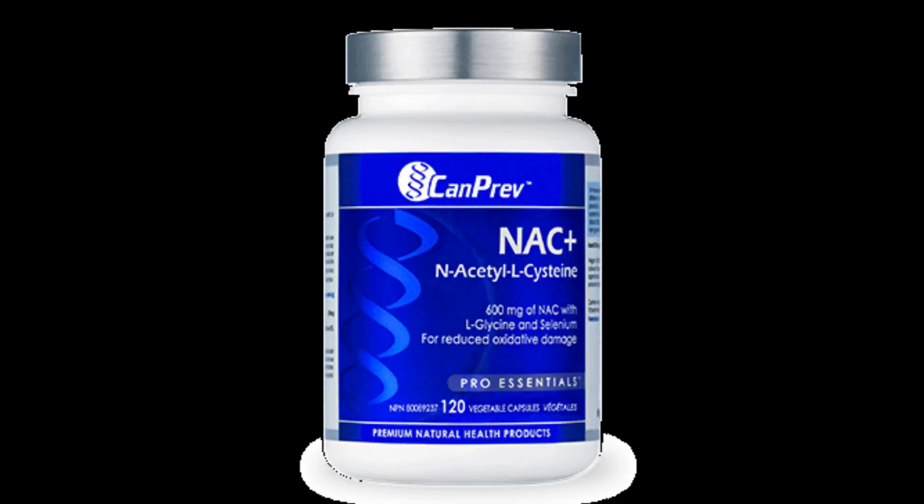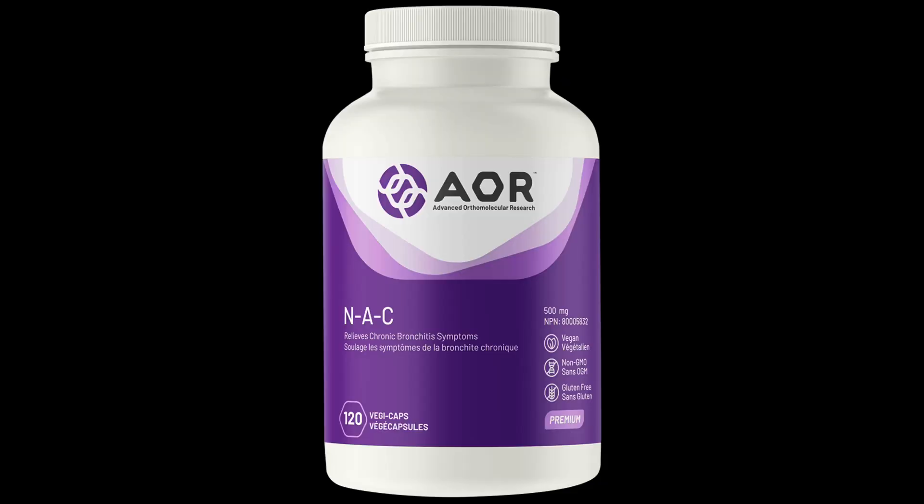It's very easy to take. A couple of supplement companies make therapeutic doses in a single capsule. One is the CanPrev company — their product is called NAC Plus, which combines NAC at the therapeutic dose of 600 milligrams plus additional antioxidants to improve and amplify its function. The second company is AOR, which also has a purely NAC supplement in capsules. Just one capsule a day helps regulate inflammation and mucus production in your lungs and sinuses.